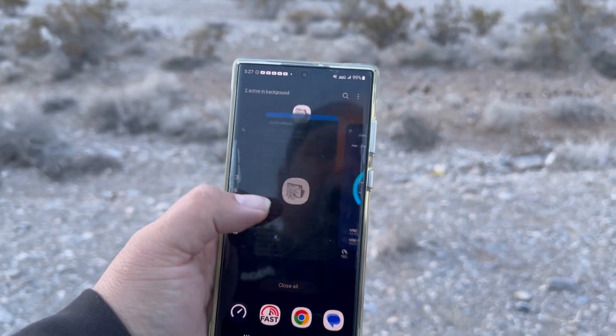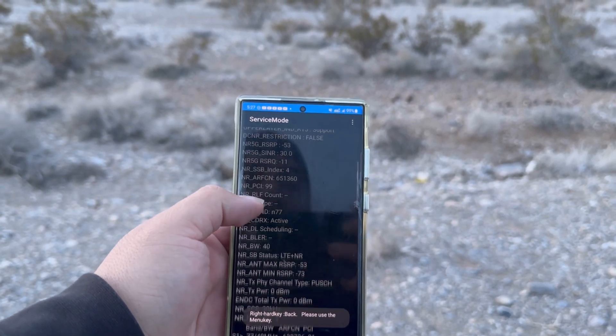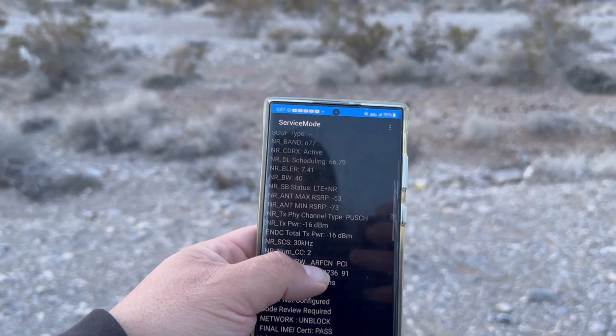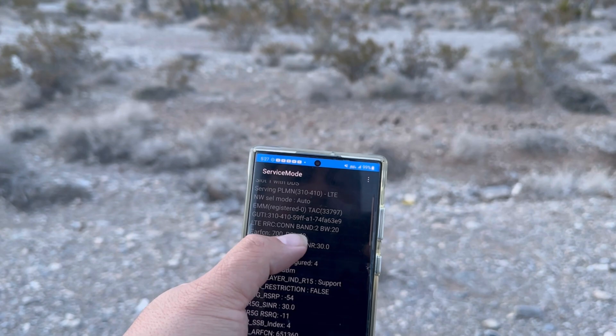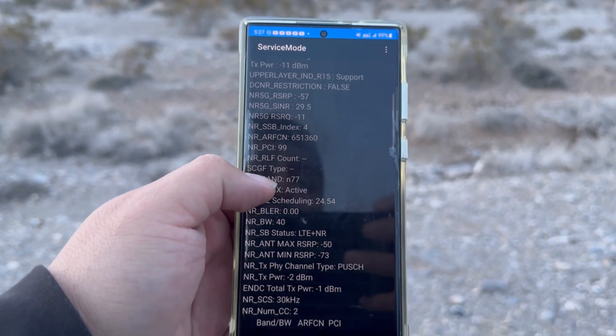So let's see here — Band 2 20 MHz, n77 40 MHz, and then n77 40 MHz. As you guys can see, the PCIs are different: 91 on the aggregation, 99 on here, and then 48 for the LTE. But look at the RSRP guys — this is what I wanted to look at.